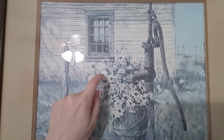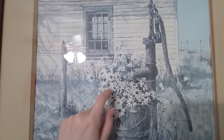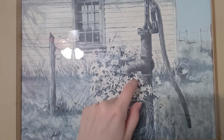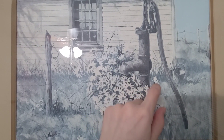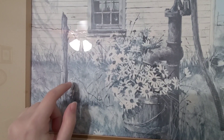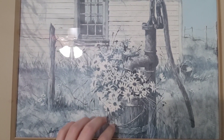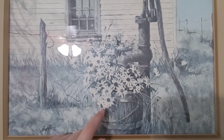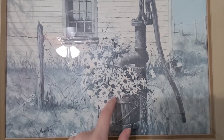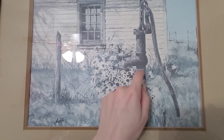This next picture features a bunch of daisies overflowing a bucket that's placed in front of an old water pump. Potentially, the daisies were being watered. It looks to be an old farmhouse or barn behind it, but the picture has a very calming look to it.